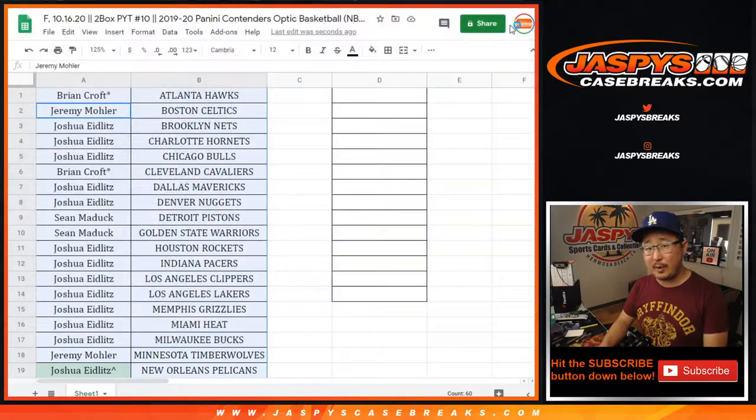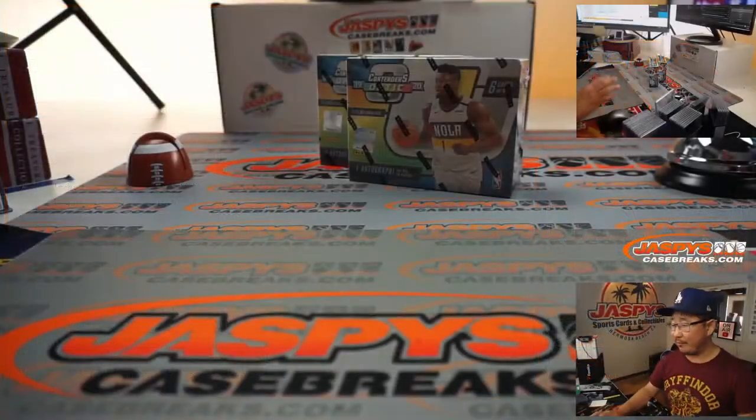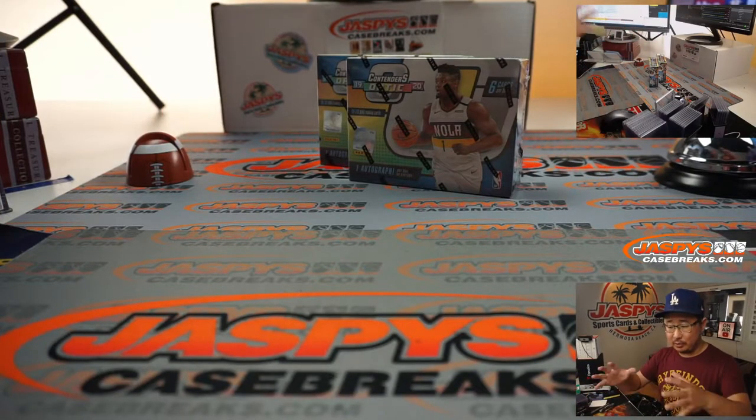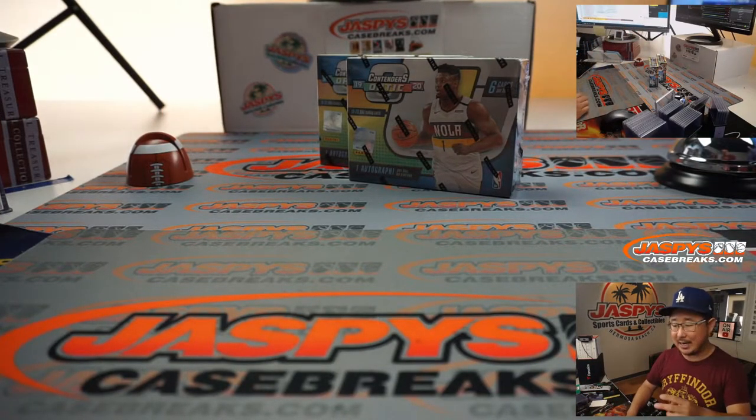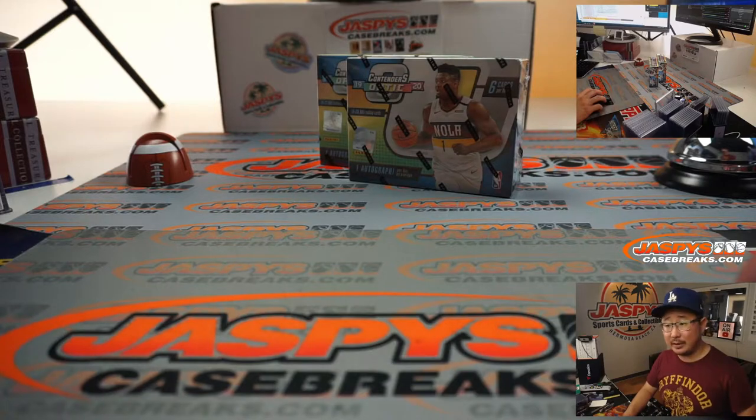The next two-box break is in the store right now at JazzyCaseBreaks.com — it's a two-box break from a fresh master case. We'll open the master case, select an inner case, and pull two boxes at a time. We'll just keep working on it that way. It's been working out nicely, people like this format, and we've been moving a lot of boxes this way. Thank you very much, everybody, for giving this a shot.